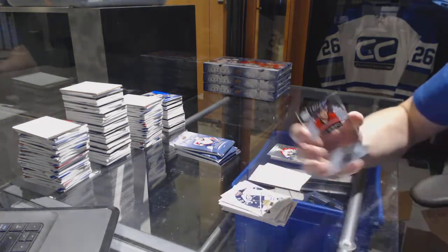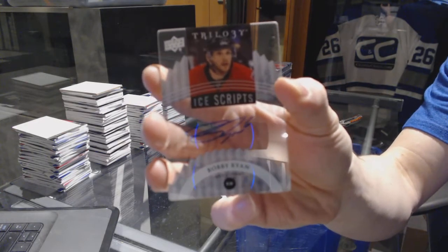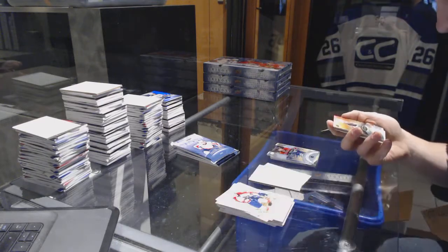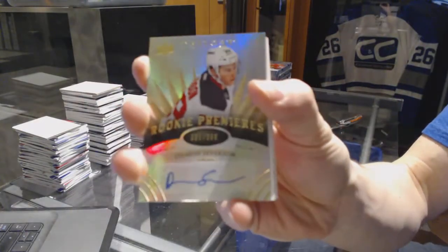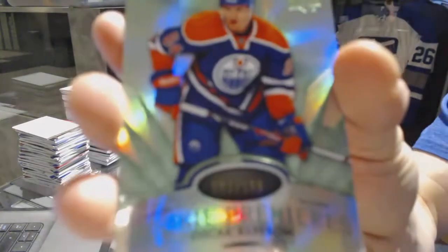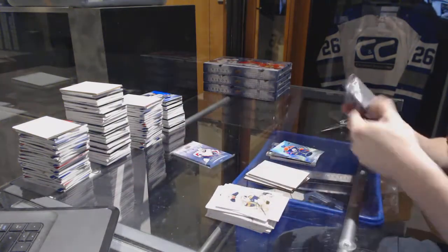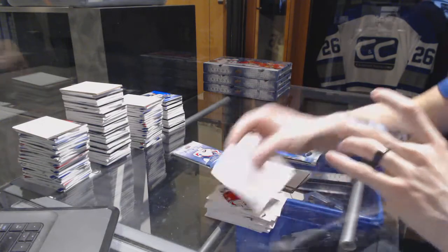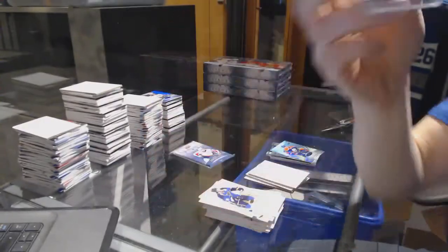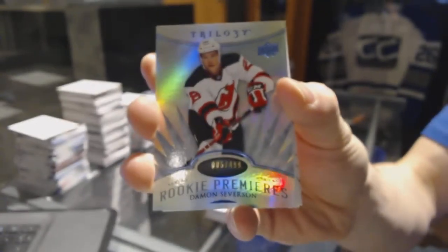Ice Scripts for the Ottawa Senators — Bobby Ryan. Level 2 Rookie Autograph, numbered to 399, for the New Jersey Devils — Damon Severson. Radiance Green Rookie, numbered to 199, for the Edmonton Oilers — Oscar Cleffa. A Crystal, numbered to 275, for the Pittsburgh Penguins — Evgeny Malkin. And a Radiance Blue Rookie, numbered to 499, for the New Jersey Devils — Damon Severson.